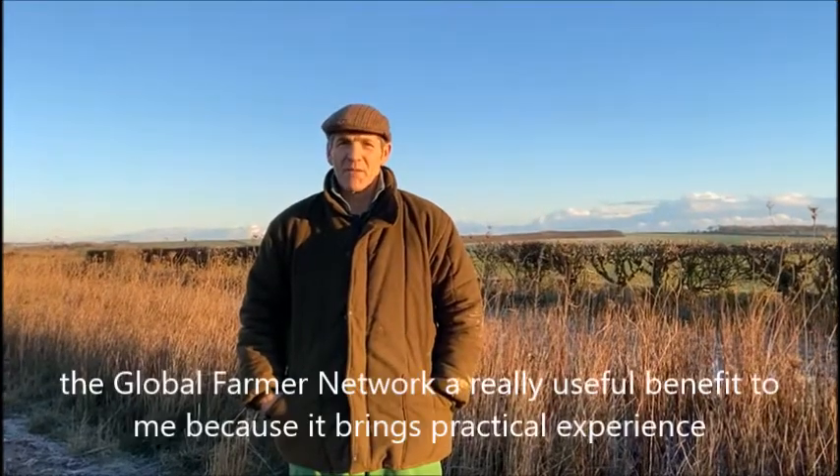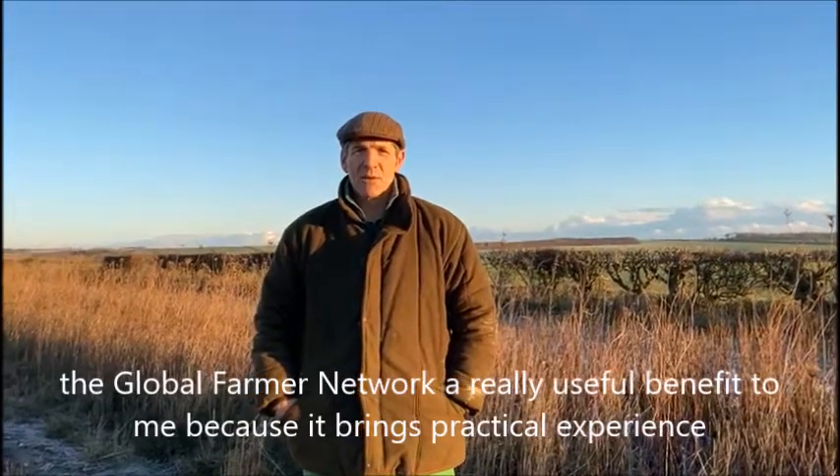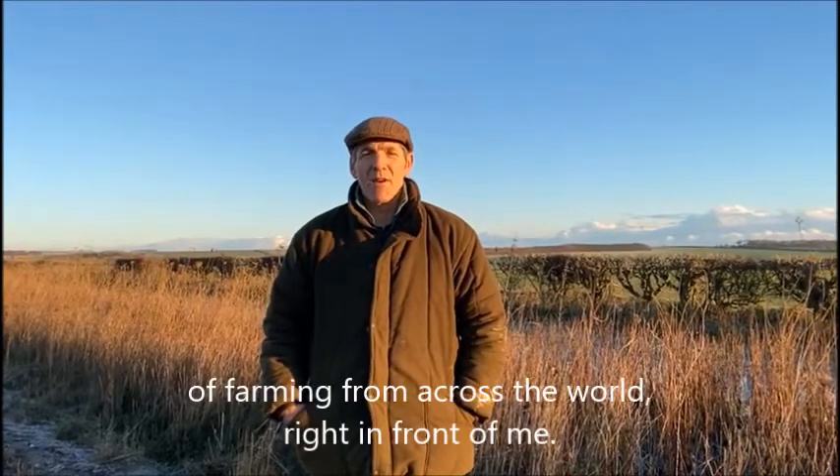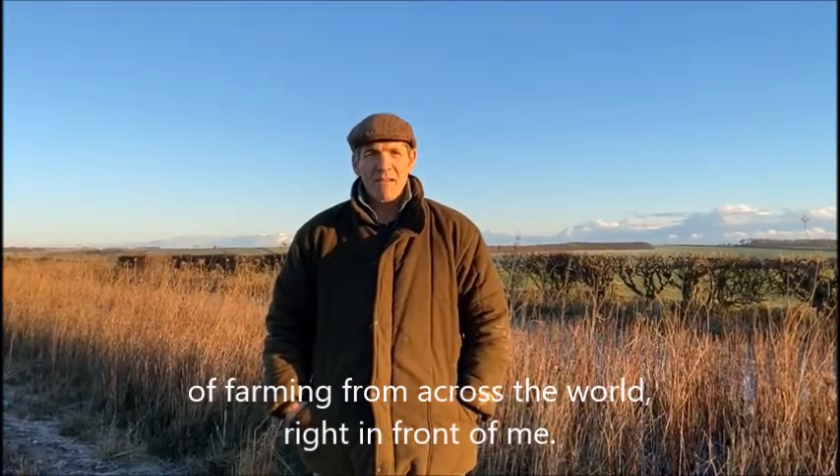And that's why I find the Global Farming Network a really useful benefit to me because it brings practical experience of farming from across the world right in front of me.